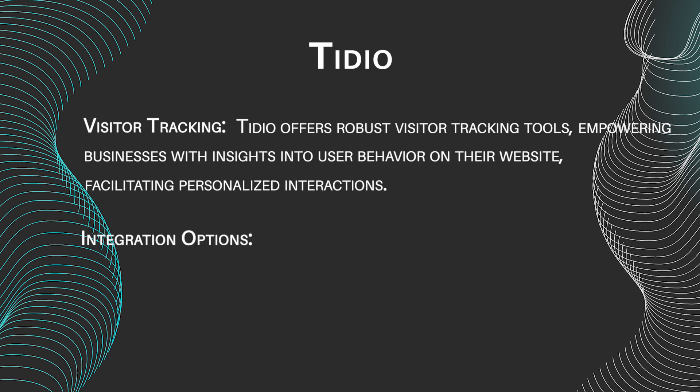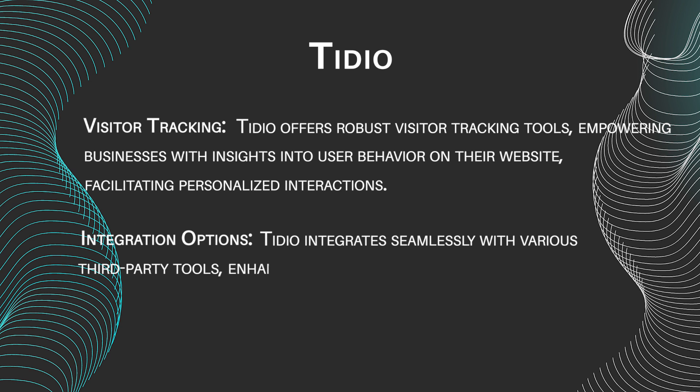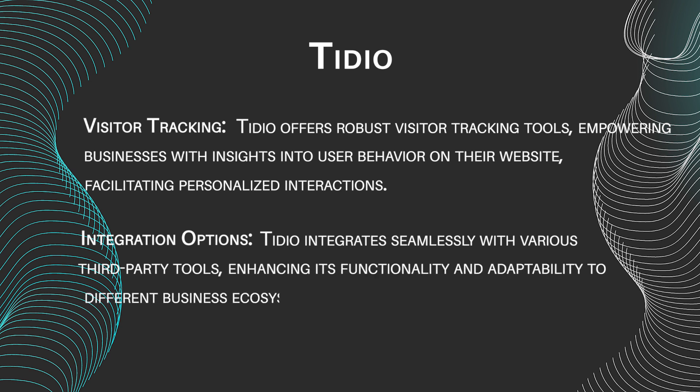Integration options: Tideo integrates seamlessly with various third-party tools, enhancing its functionality and adaptability to different business ecosystems.